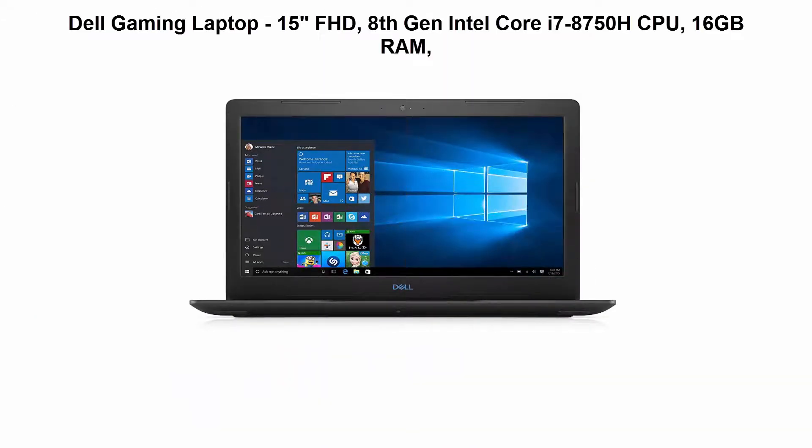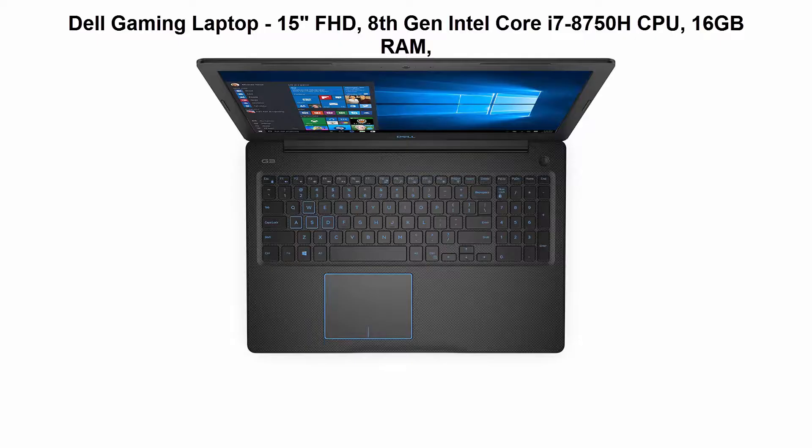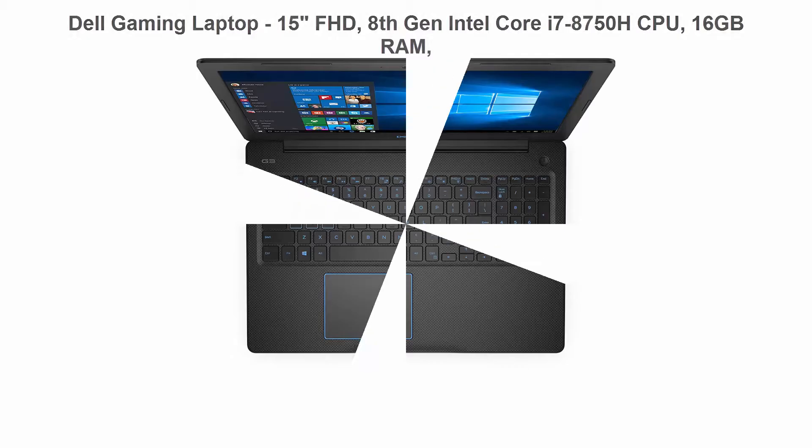Dell Gaming Laptop, 15 inches FHD. 8th Generation Intel Core i7-8750H Processor, 6 Core, 9MB Cache, up to 3.9GHz with Turbo Boost, 16GB 2666MHz DDR4 RAM up to 32GB. 256GB SSD boot drive plus 1TB 5400RPM HDD storage.